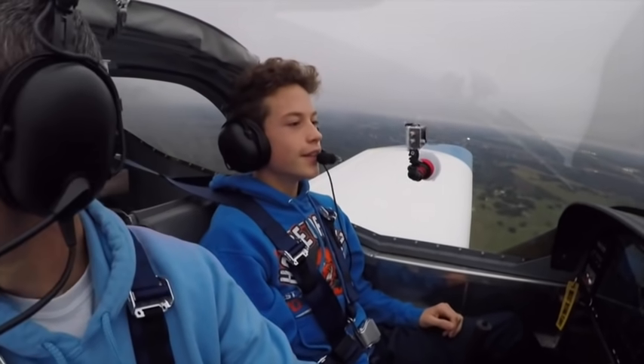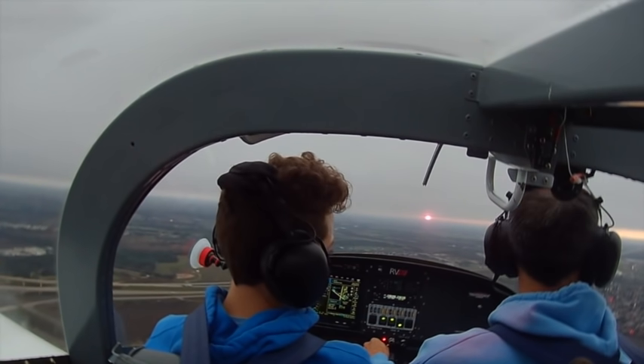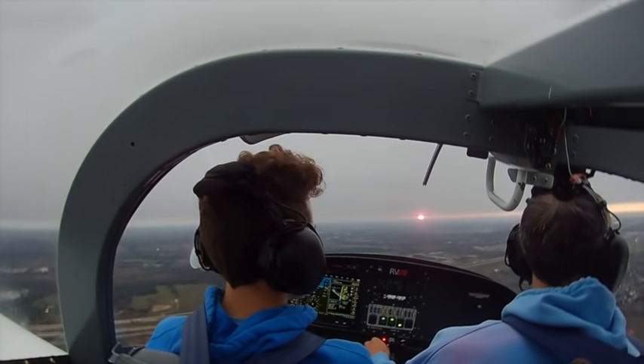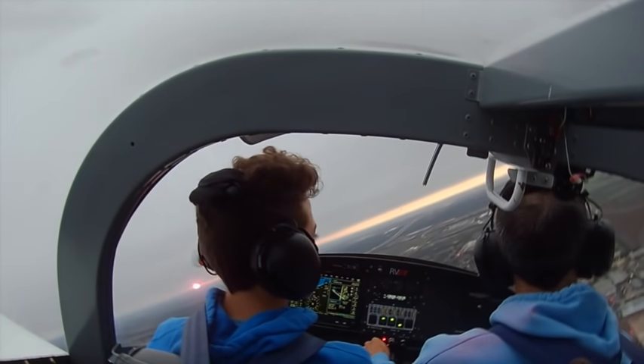Wow, that's cool. Those clouds moved in quick. This morning it was perfectly clear, and now it's 1,300 overcast. Let's check that weather.